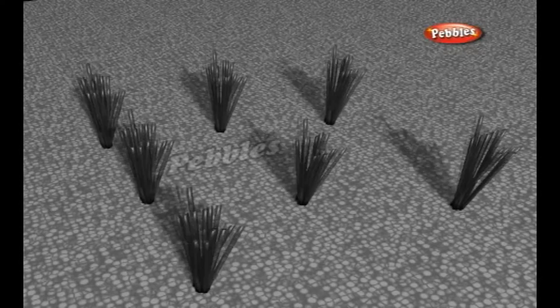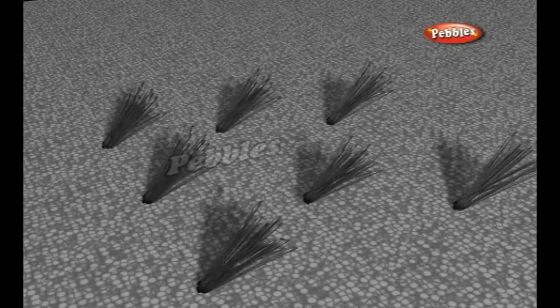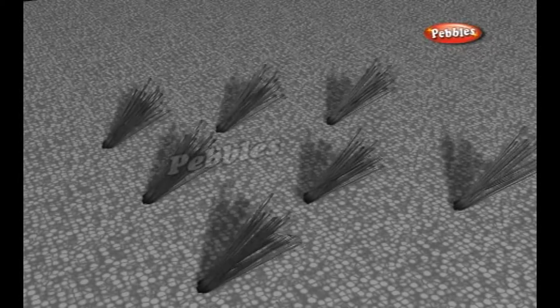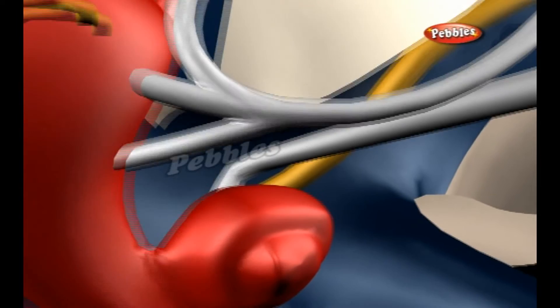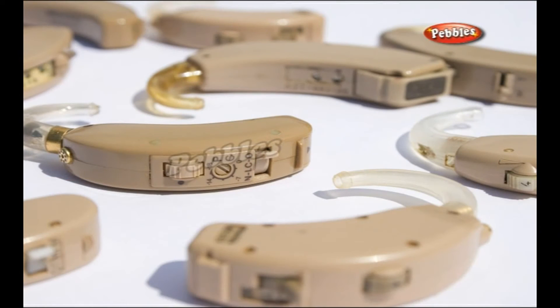The cilia detect those vibrations and send electrical signals to your brain, which you hear as sounds of different frequency. In short, hearing is all about sound energy entering your ears and being turned into electrical impulses by tiny hairs inside your cochlea. One of the most common types of hearing loss happens when the hairs in the cochlea become damaged. If there are fewer hairs, sounds produce less stimulation in your brain, so things need to be louder for you to hear them.